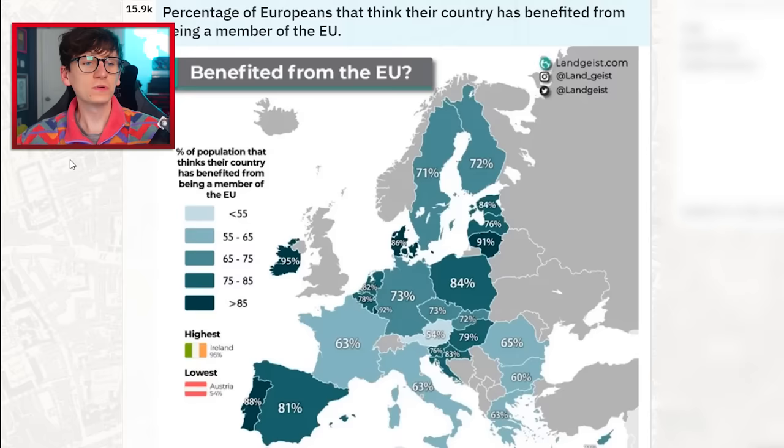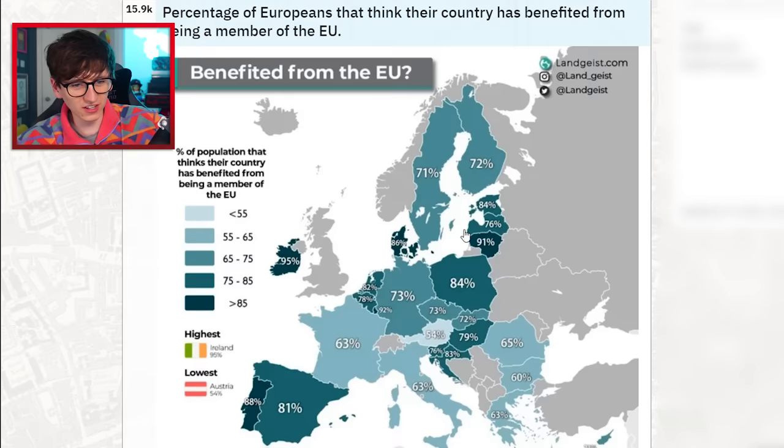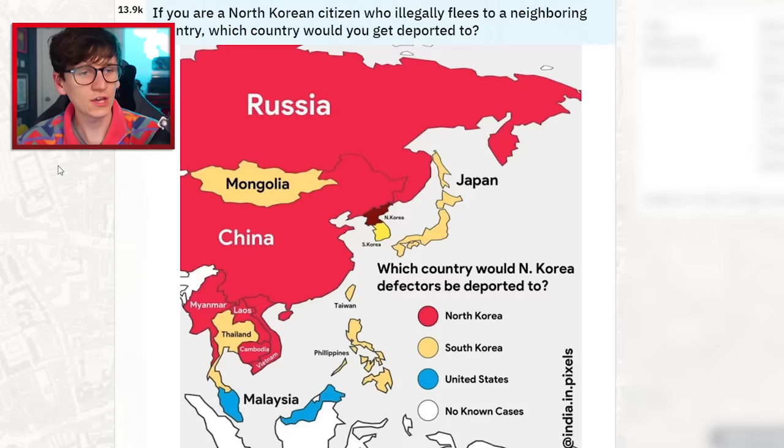Percentage of Europeans that think their country has benefited from being in the EU. 71% of Sweden, 72% of Finland, 84% of Poland, 81% of Spain, 88% of Portugal — and 95% of Ireland think it was beneficial to be in the EU. I see what you're doing there, Ireland.